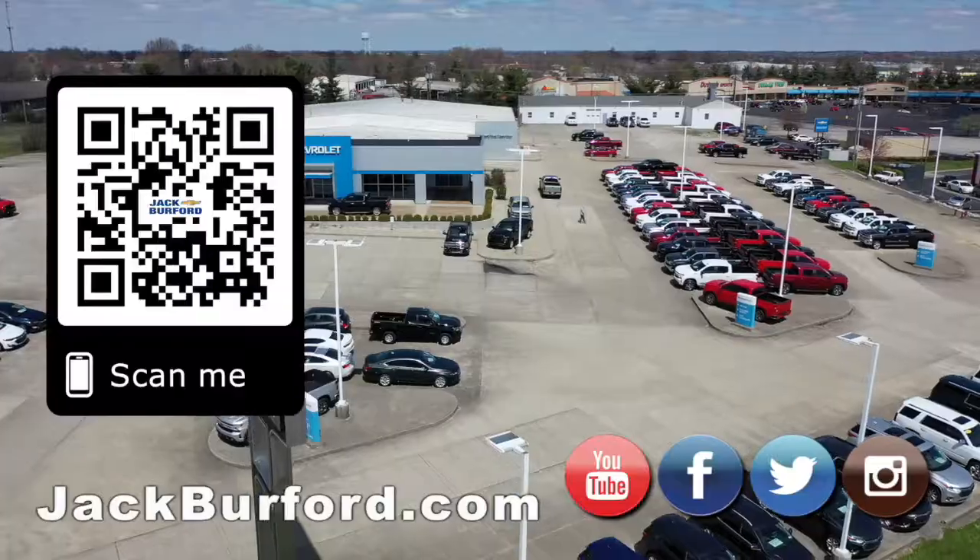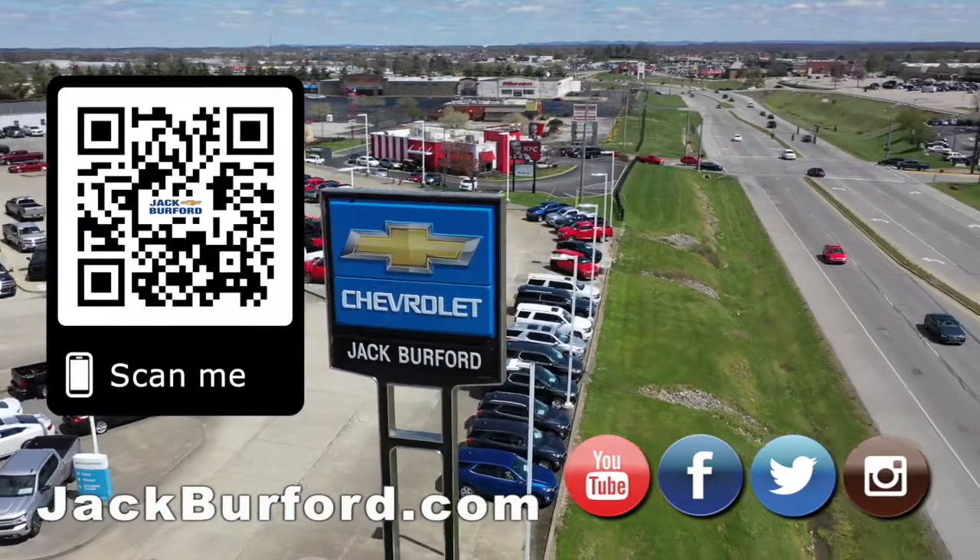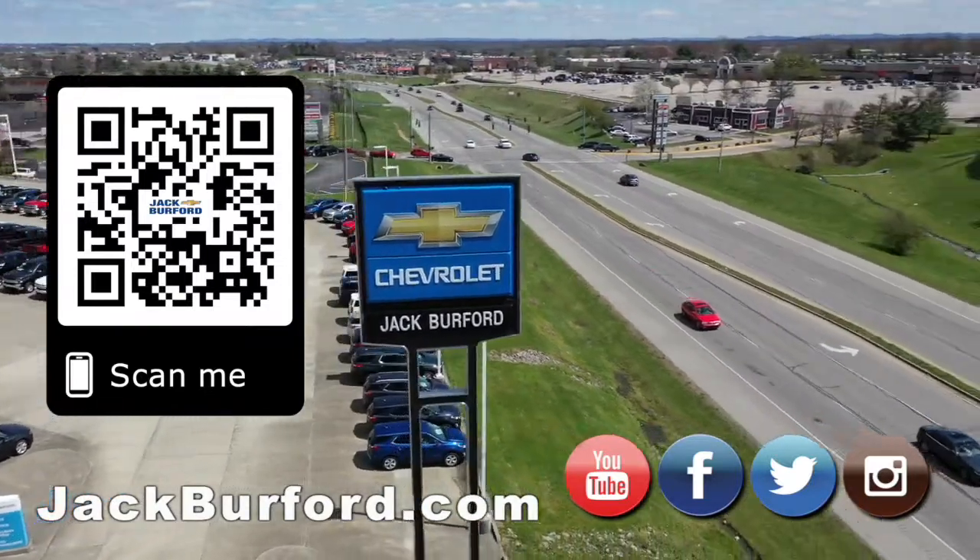Let's take it for a test drive. Why would you buy a vehicle anywhere else? Make sure to visit us at jackburford.com and subscribe to our YouTube channel.